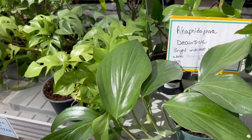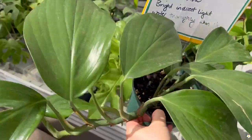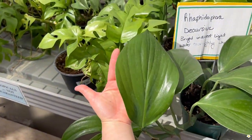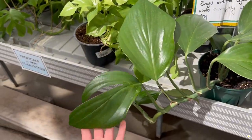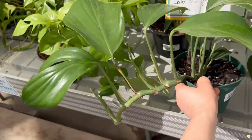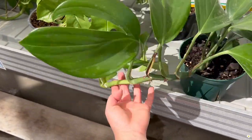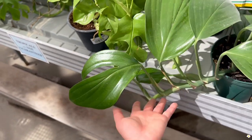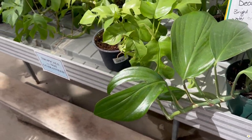They have Rhaphidophora decursiva — so pretty, $19.99. If you put a pot of soil underneath the vine, it will grow into another plant and then you can cut it directly.